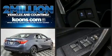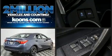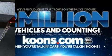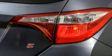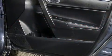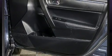Audio features include a CD player with MP3 capability and six speakers, enhancing the audio experience throughout the interior. Safety equipment has been integrated throughout, including dual front impact airbags with occupant sensing, and front side impact airbags.